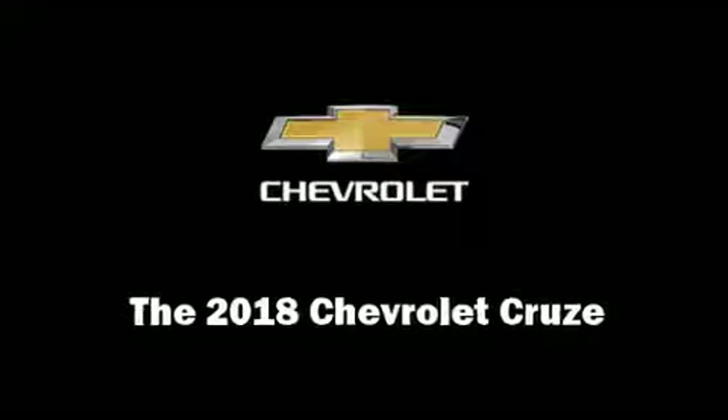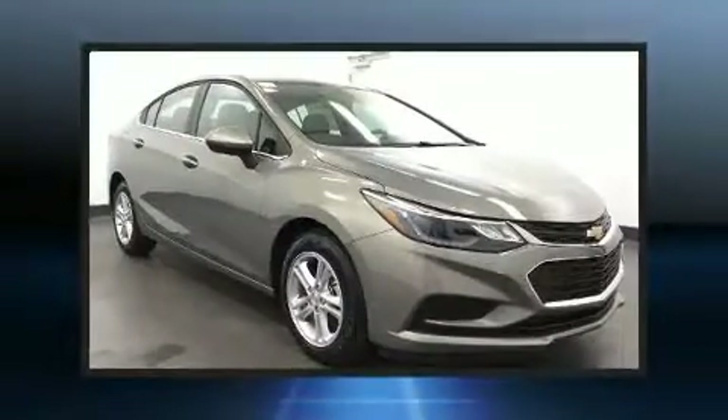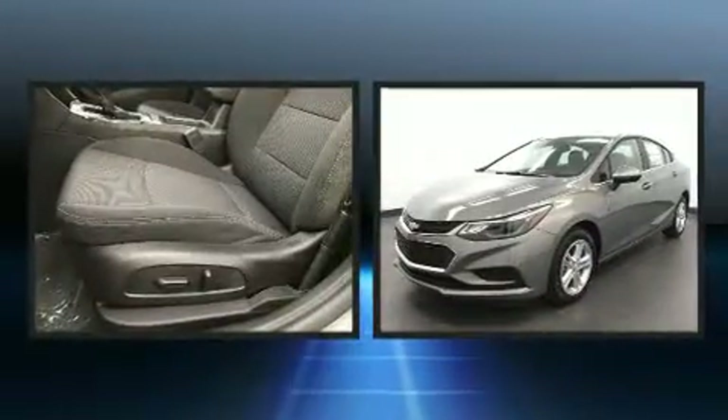Come test drive this 2018 Chevrolet Cruze. This four-door, five-passenger sedan stands out among competitors in its class.